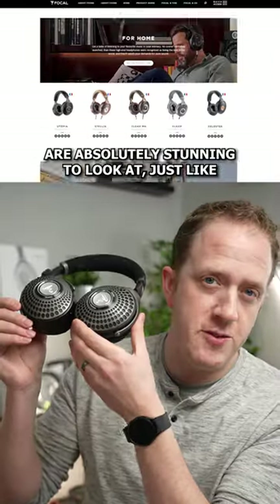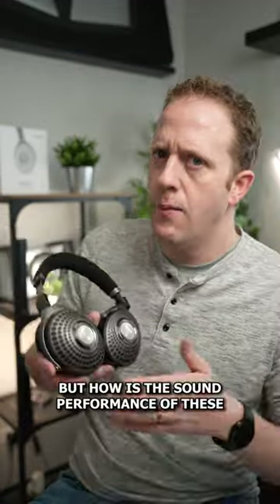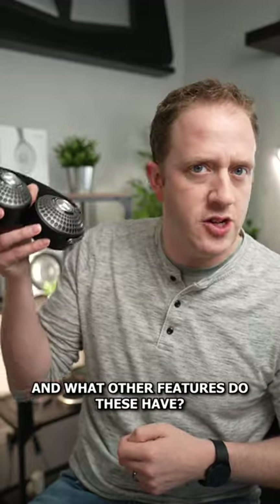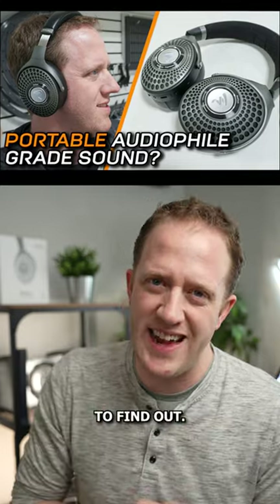A side benefit — these headphones are absolutely stunning to look at, just like the rest of Focal's headphone lineup. But how is the sound performance, and what other features do these have? Come on over to the latest video on my channel, Car Audio Fabrication, to find out.